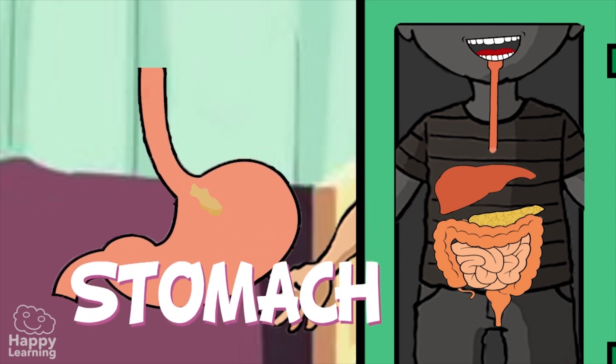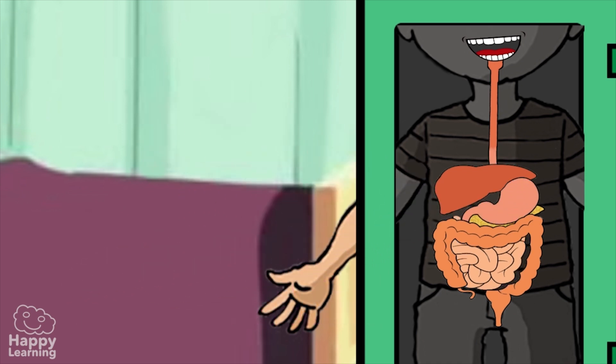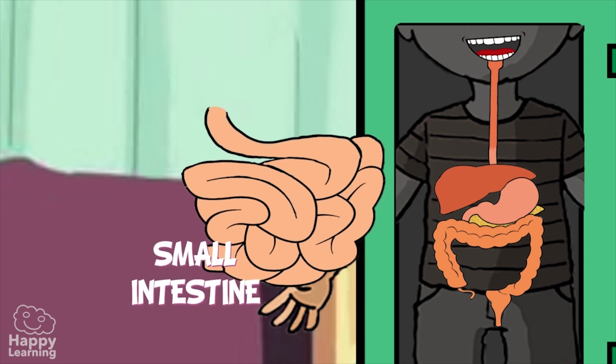The stomach is a widening of the digestive tube. It creates a movement which mixes food with gastric fluids. Once this process has been done, it then travels to the small intestine.